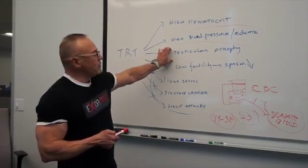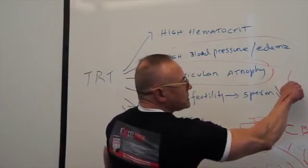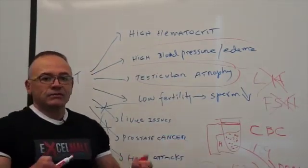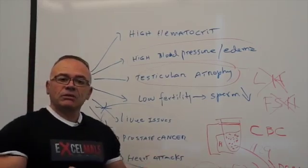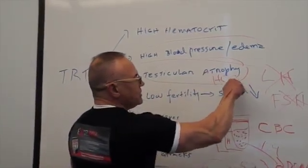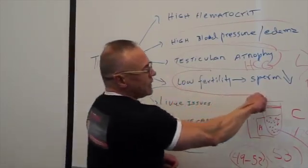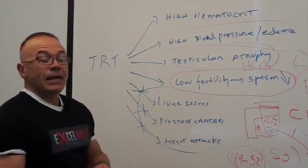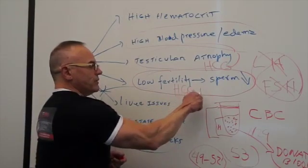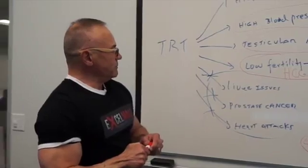Testicular atrophy is related to the fact that testosterone shuts down luteinizing hormone and follicle-stimulating hormone. Those two hormones keep the testicular cells active, and without them the testicular Leydig cells become dormant. This can be reversed with the use of HCG — human chorionic gonadotropin. I have another video on it. Similarly, testosterone can decrease sperm quality and quantity due to this LH and FSH shutdown, but the use of HCG with TRT may help some men be able to get their partners pregnant.